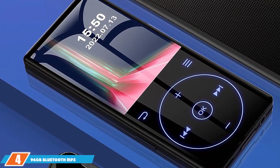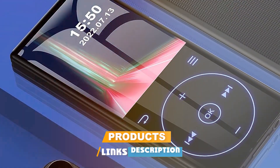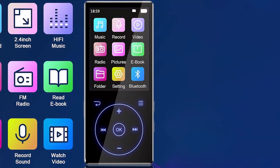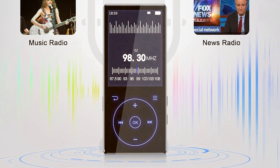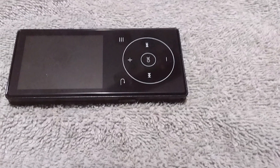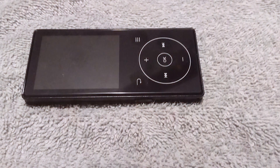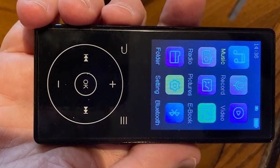Next at number 4 on our list, we have the 96GB Bluetooth MP3 player with HD speaker, which packs a punch in a compact design. Supporting an impressive 96GB of storage, this player ensures you have ample space for your music library. The sleek, ergonomic design fits snugly in your palm, boasting a high-definition speaker that delivers crisp sound quality. Its usability is a breeze with an intuitive interface allowing easy navigation through your playlists and settings. Bluetooth connectivity enables seamless wireless playback, while the HD speaker enhances your listening experience delivering rich tones and balanced audio.